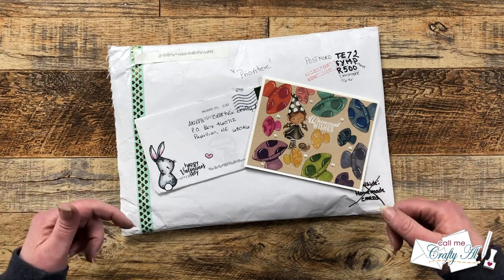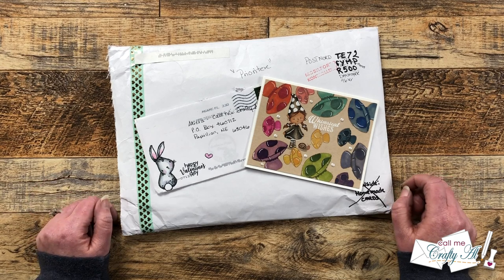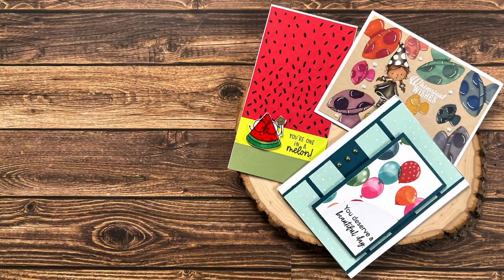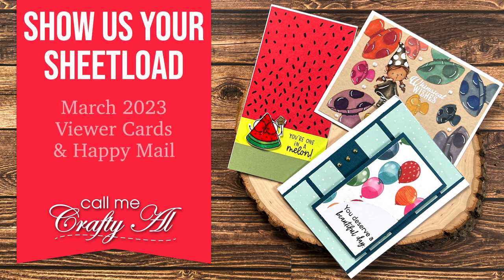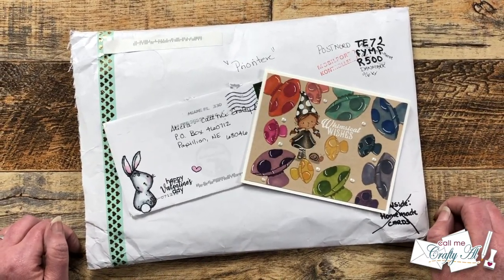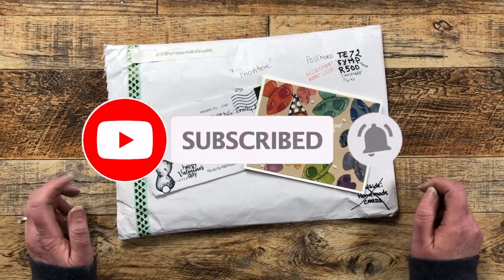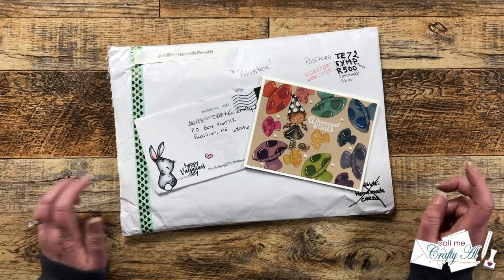Hello crafty friends! My name is Alisha, but you can call me Crafty Owl, and it is time for the monthly Show Us Your Sheet Load video. I hope you'll stick around and see all of the cards that came in my P.O. box this month. If this is your first time to my channel, I hope that by the end of this video you'll be inspired to click that subscribe button below and ring that bell for notifications.